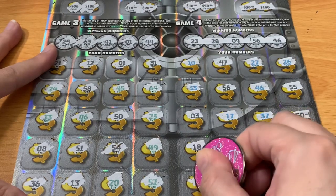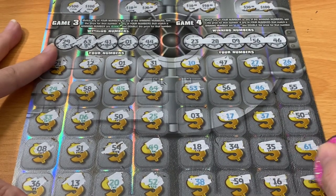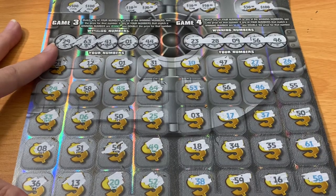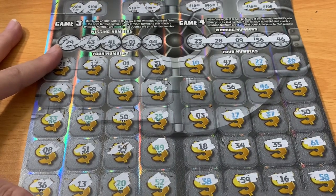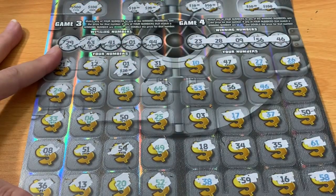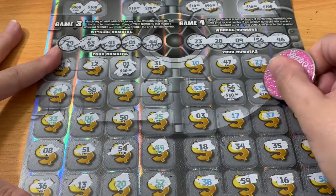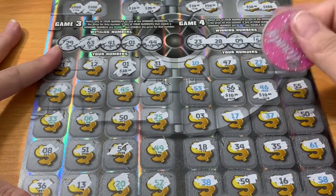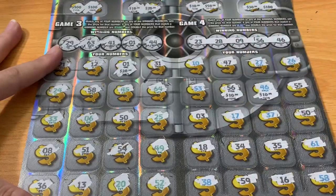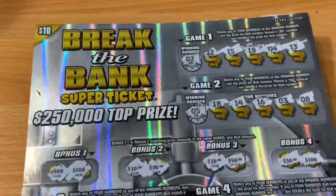All right, last row: 59, 58. Let's see what's under pesky number one — that's a $20! And we had 56 for $10, and with the blue 46 doubler that's another $20. So $20 plus $10 plus $20 equals a $50 win! We did it — we found one of those $50 winners on ticket 31!